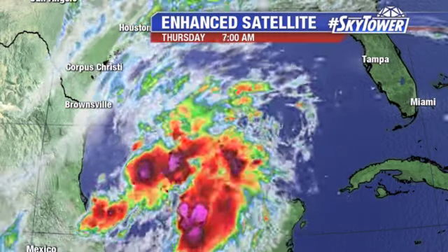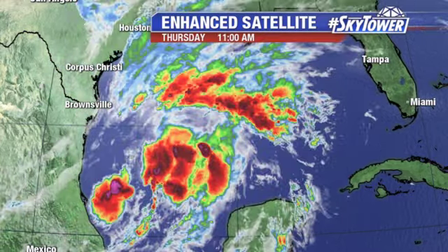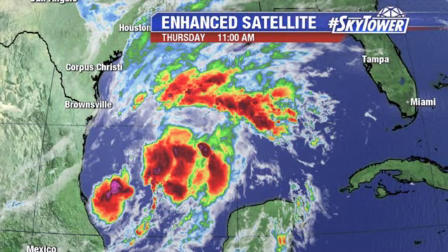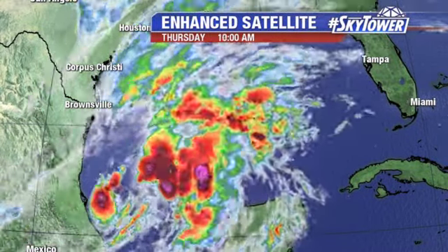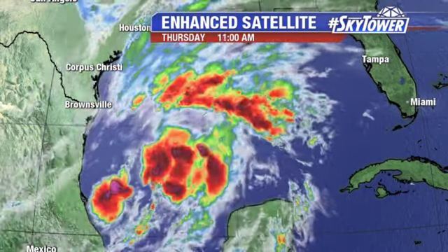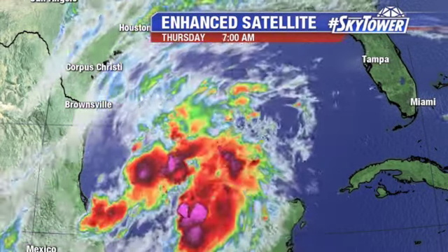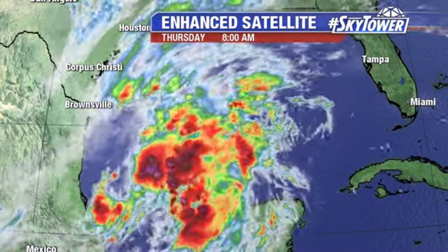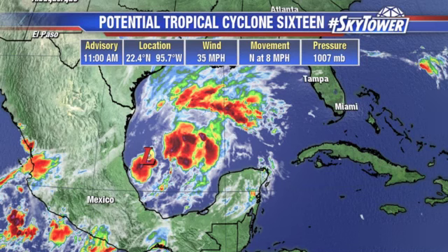The Hurricane Center has gone ahead and started advisories on this. This has now been classified as Potential Tropical Cyclone Number 16 — that's the new designation. It hasn't quite reached tropical depression status, but it's expected to, and just because of the proximity to land and the effects it could be bringing, they go ahead and start issuing those advisories.